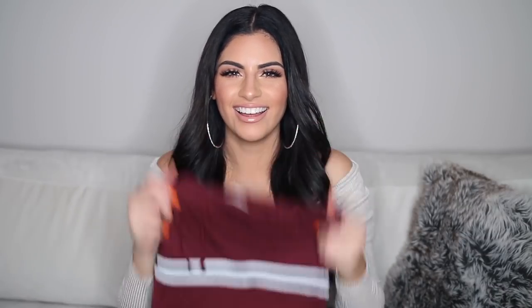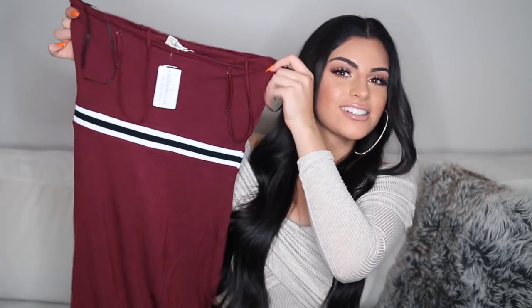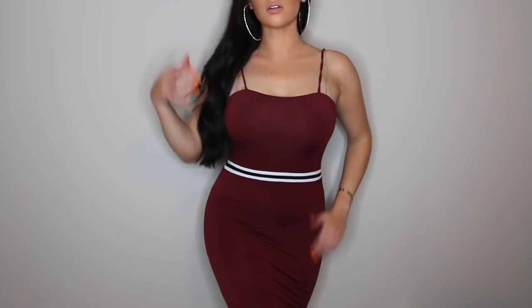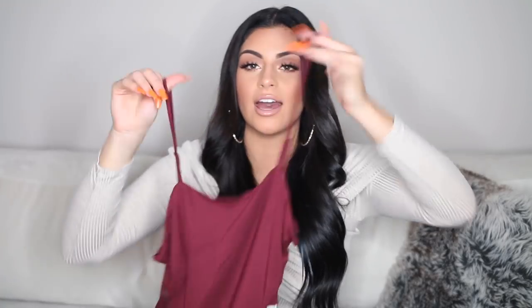So the rest of the clothing I have to show you guys are just dresses. This first one's a more casual dress — it's burgundy but it has a white stripe with black detail, so it kind of has like an athletic vibe to it. I got this in a size medium and I love that it has adjustable straps. So that was the only casual dress I bought.